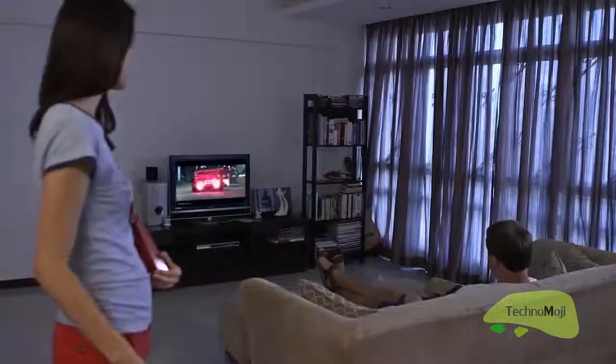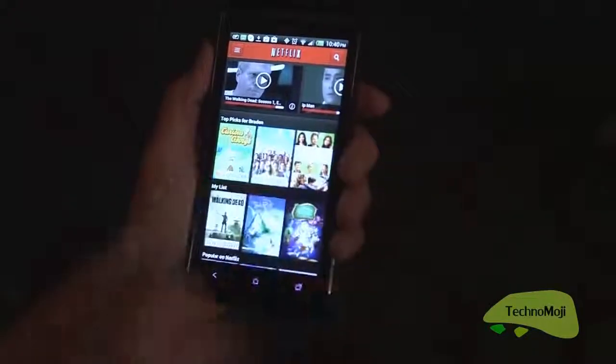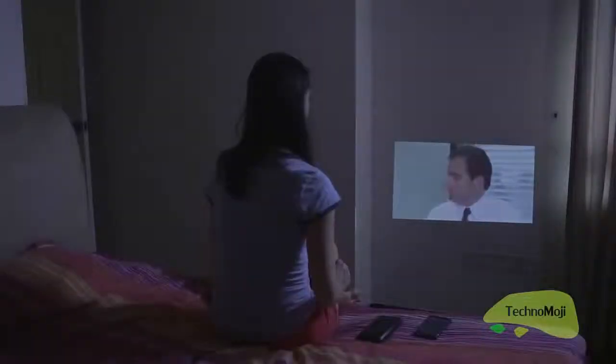TouchPico is actually very useful at home. Because a normal projector has a very large size, it is not very easy to set up in a home scenario. It is very easy for users to pre-load Netflix, YouTube, or even Hulu.